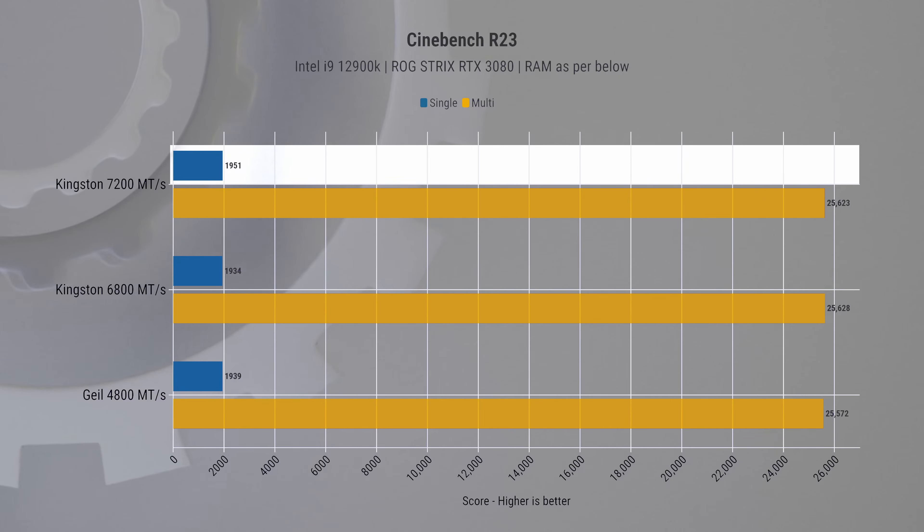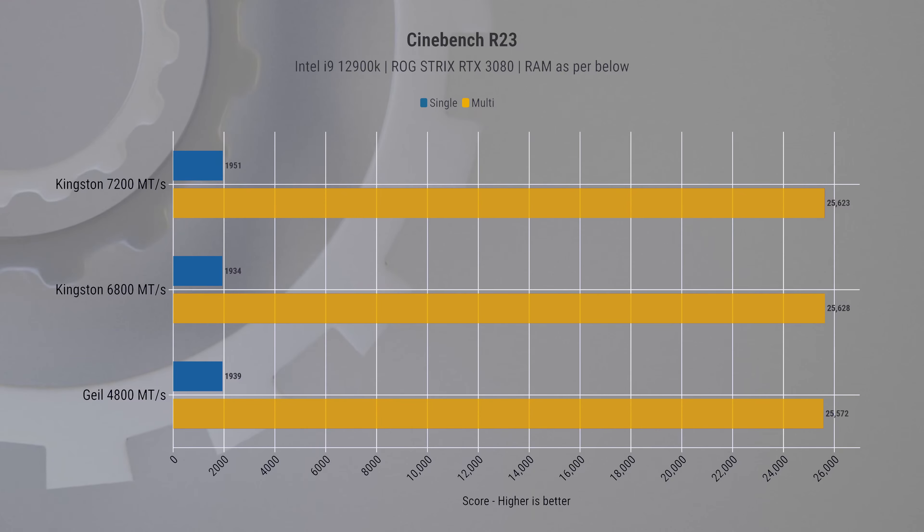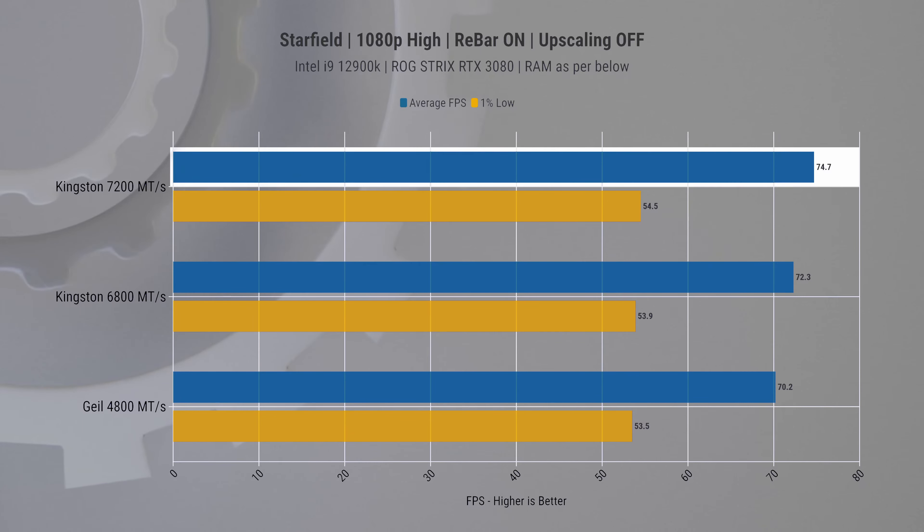In Cinebench R23, for single-core performance the 7200 kit was marginally ahead, while for multi-core the 6800 kit took the lead. Shifting our focus to gaming, starting with Starfield at 1080p, we see that the Kingston Fury Renegade 7200 delivers smoother frame rates, ensuring that space battles and planetary explorations remain fluid.